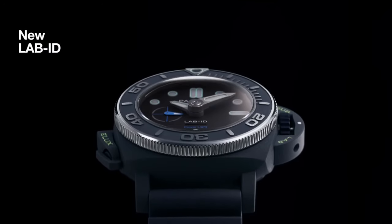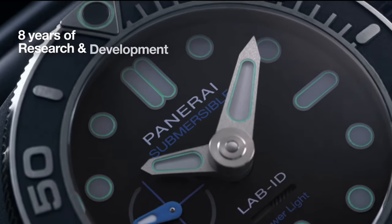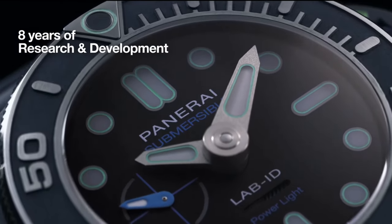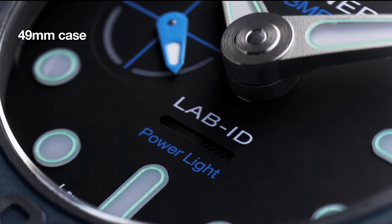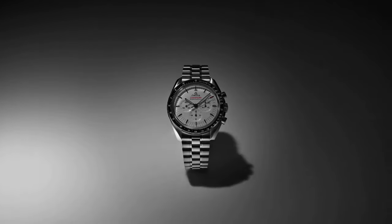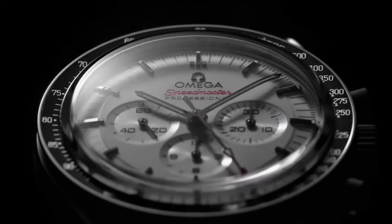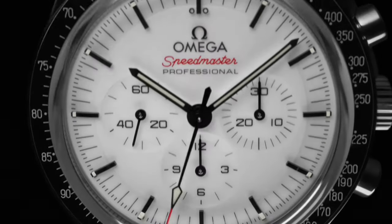And that concludes our review of some of the best luxury watch releases of 2024. From the cutting-edge technology of the Panerai Submersible Elux Lab ID to the timeless elegance of the IWC Portugieser Eternal Calendar, this year's lineup has something for every collector and watch enthusiast. Whether you're drawn to groundbreaking materials, technical complications, or classic designs, these watches represent the pinnacle of modern watchmaking.